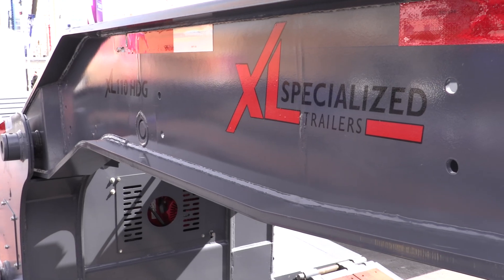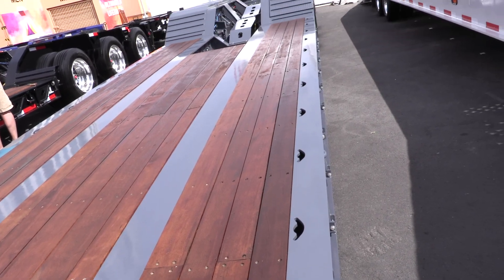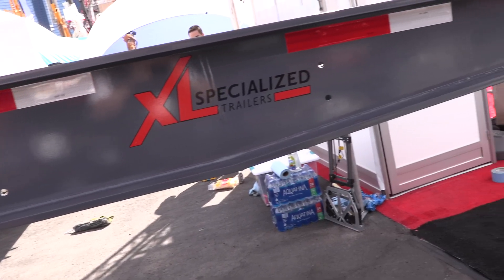XL Specialized Trailers now features the all-new low-profile HDG paver trailer. For hauling paving machines, rollers, and more, this model is designed to be paving equipment friendly.